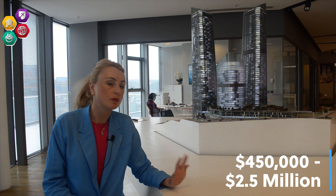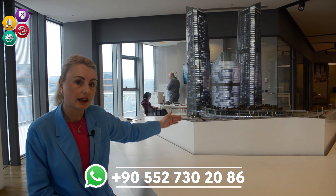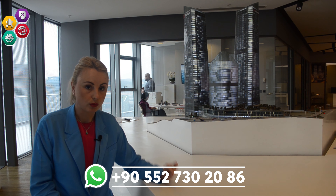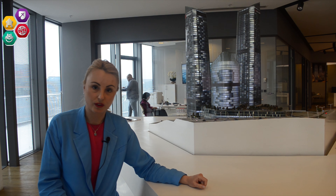The project is ready to move in, it is eligible for citizenship, and the title deed is ready. It is located directly on the main highway of Istanbul. Now let's go into the apartment and see the sample unit with Faris.